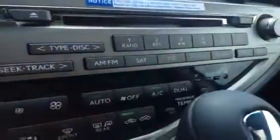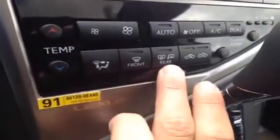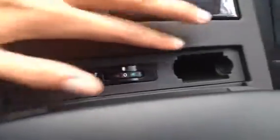You have auxiliary and USB. You have dual climate control, front and rear defrost. Side mirrors are heated as well, and AC. Leather shift knob. An iPhone can fit here quite nicely. ABS traction control. There's your heated and front ventilated seats. Coin holder. A nice wood trim.